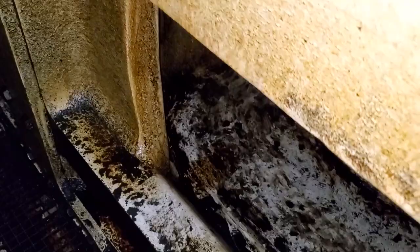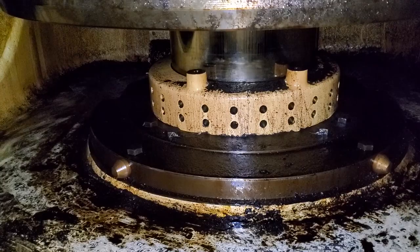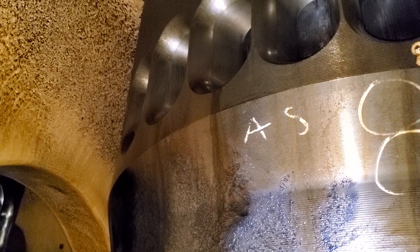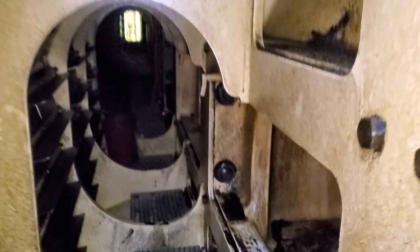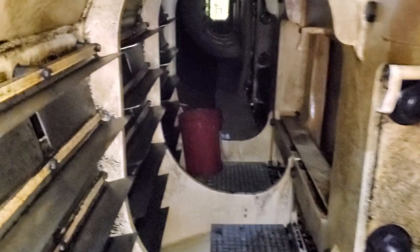Cylinder number eight is on the forward side; cylinder number one will be on the aft side, which is where I entered. Here's the first access point. That's the cylinder liner for cylinder number eight. You can see the stuffing box on the connection rod right there, and the holes where the air goes through. Inside, you would see the top of the piston — the pistons are in there.